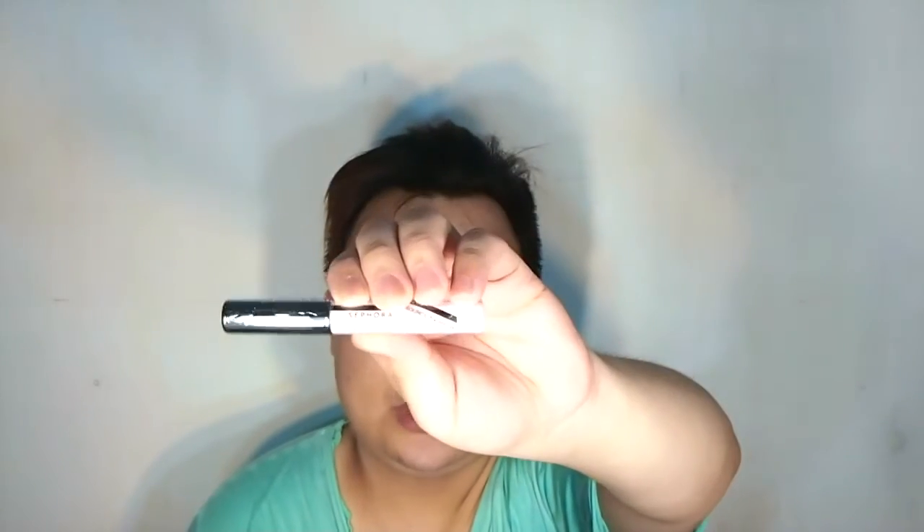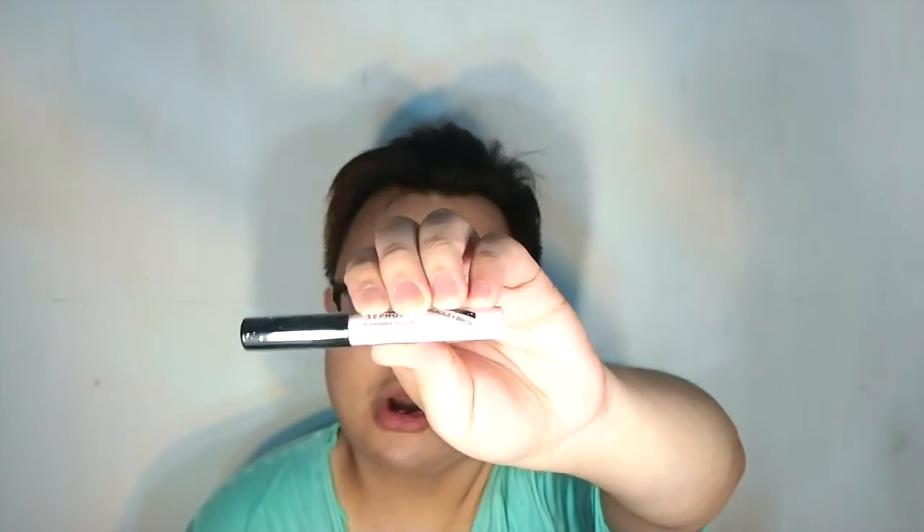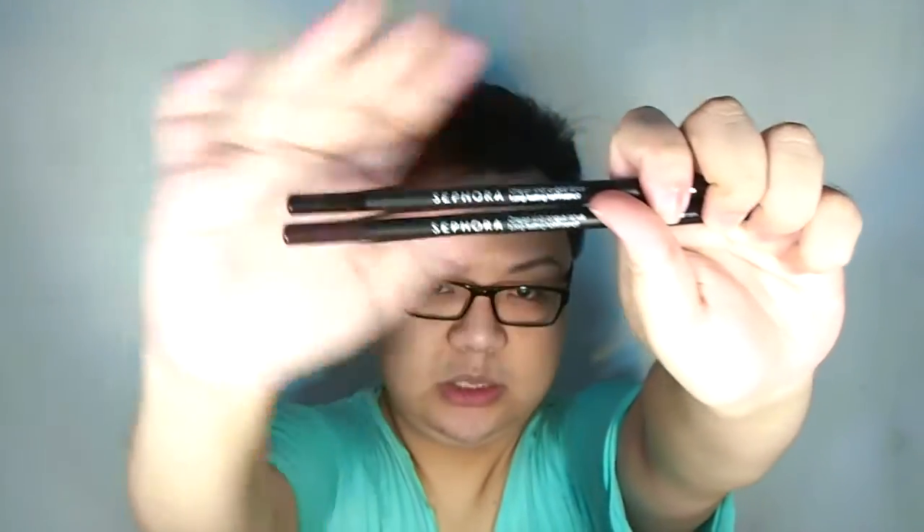I got this eyebrow illuminator — it's more like a brow bone highlighting pencil in a pink shade, called 'Make Like Pink.' I also got two Sephora Eye Coats: one in Intense Black and another in Mystic Purple. I'm going to swatch them on my hands.